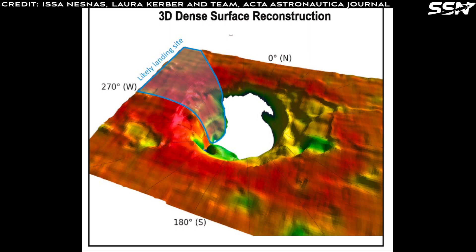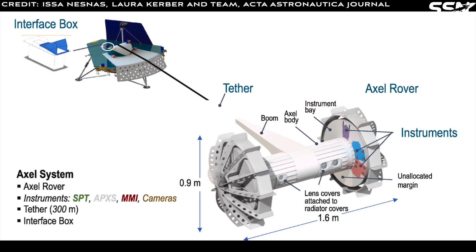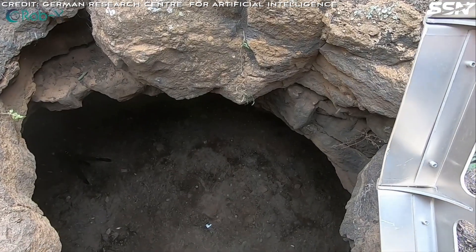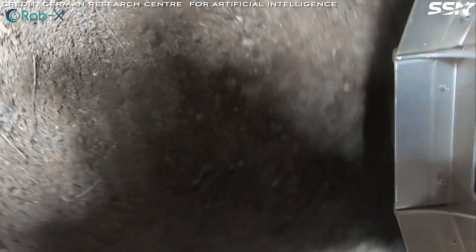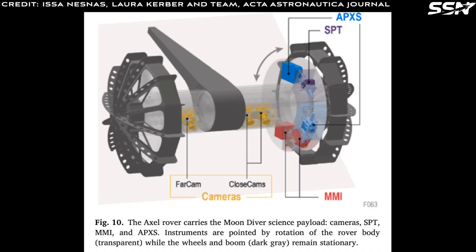To achieve this, the mission uses terrain relative navigation — the same technology that guided the Perseverance rover's Mars landing — enabling touchdown within a 100-meter ellipse near the pit. A two-wheeled rover tethered to the lander will explore the pit. The tether provides stability, a data link back to Earth, and power transmission. At 300 meters long, it allows the rover to scale the pit wall, reach the floor, and investigate the area near the entrance. The rover's payloads include three high-resolution cameras configured for stereoscopic imaging, a spectrometer to analyze the bedrock's chemical composition, and a multi-spectral microscopic imager to examine its mineralogy.